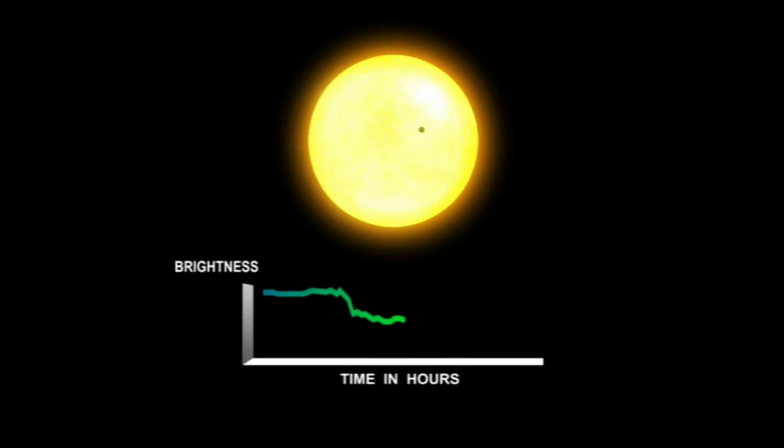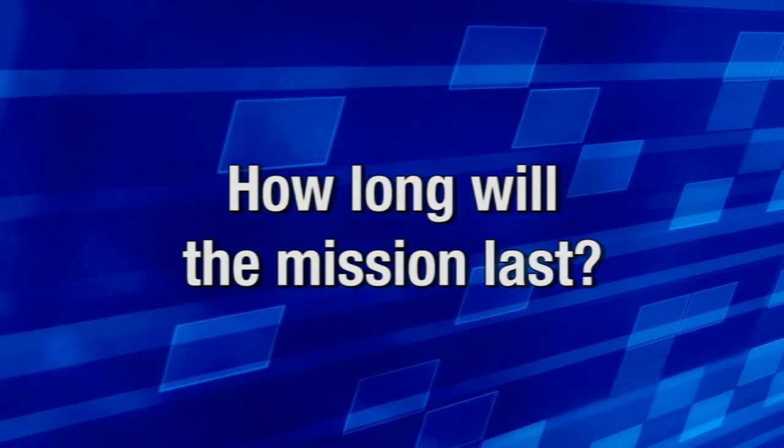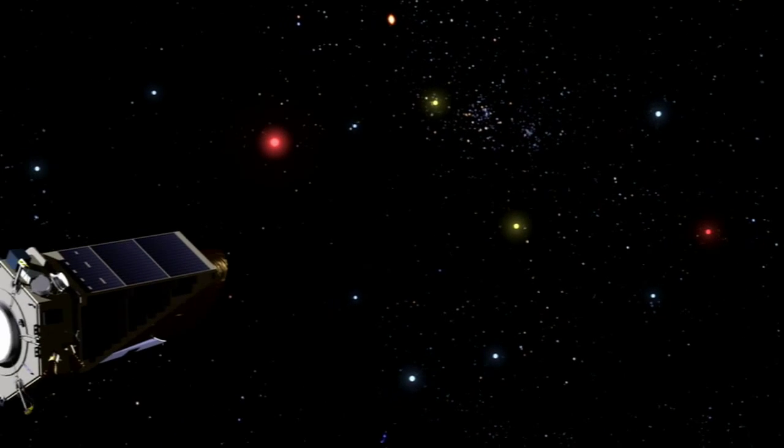From the period of the planet crossing the face of the star, we can get the distance the planet is from the star using Kepler's third law. We named the mission after Kepler, the man who discovered the laws of planetary motion. We are going to operate this mission initially for three and a half years — that's the baseline mission, though it's been designed to operate for at least six years.